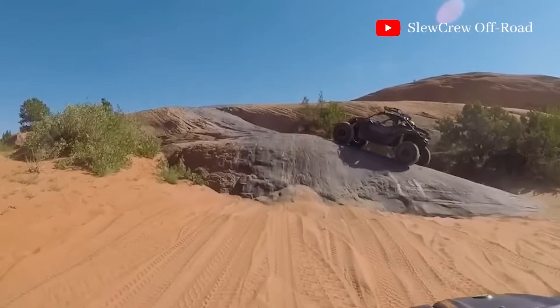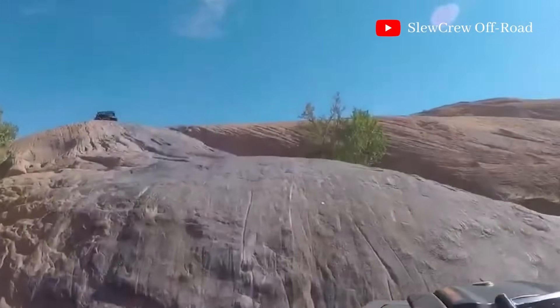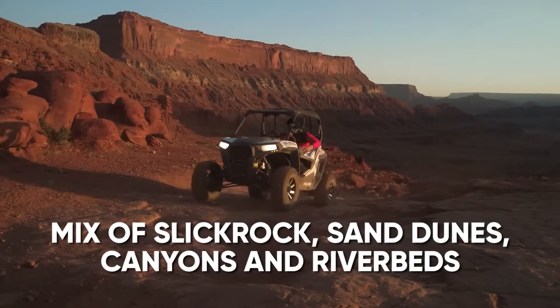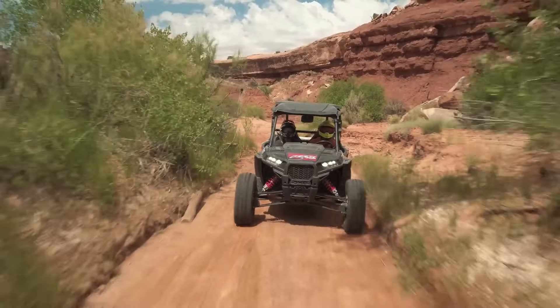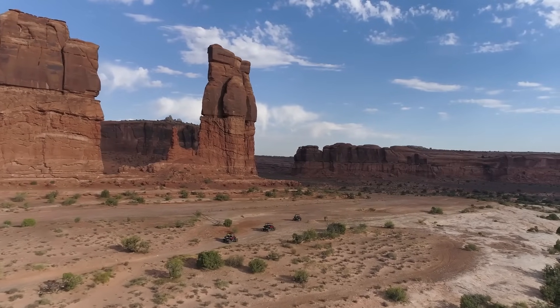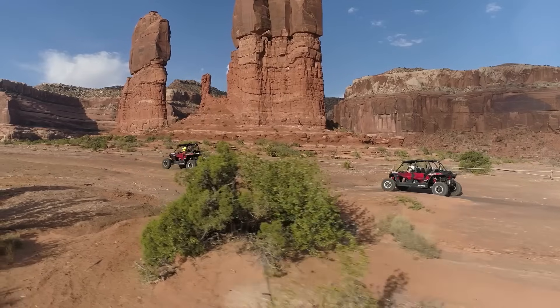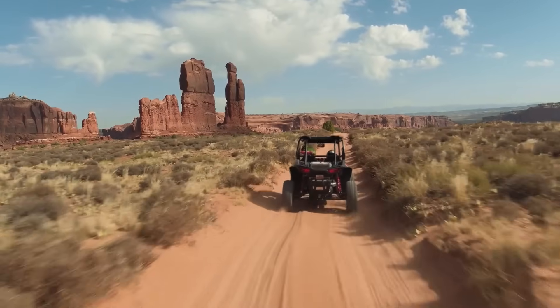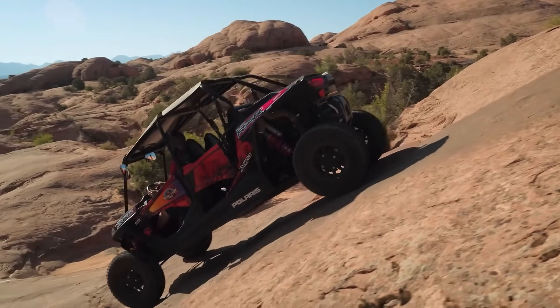Moab's terrain is a playground for off-roaders. You'll encounter a mix of slick rock, sand dunes, canyons, and riverbeds. The area is surrounded by a sea of buckled, twisted, and worn sandstone sculpted by millennia of sun, wind, and rain. Expect to see stunning rock formations, arches, and the vibrant colors of the desert landscape.